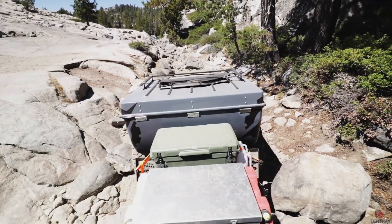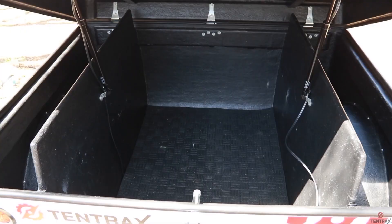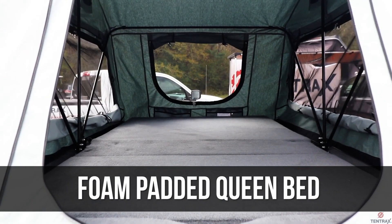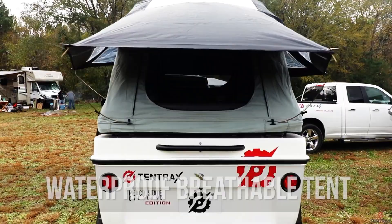The interior is spare because it was designed to accommodate a small model. A secure 35 cubic foot storage area and a double bed with foam padding may be found concealed within a tent that is waterproof, mold-resistant, and resistant to UV rays.